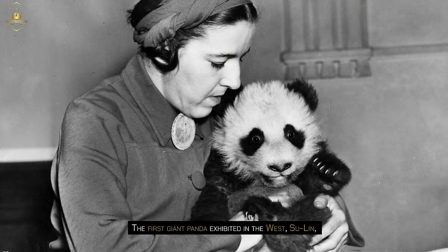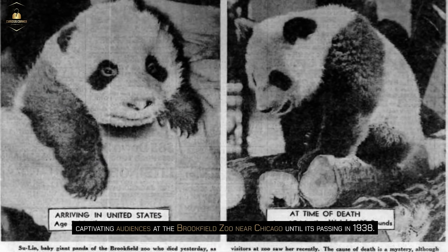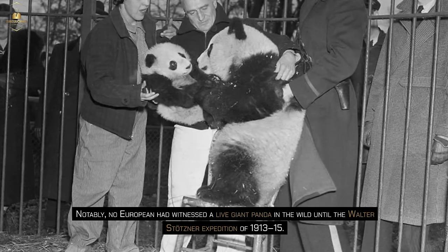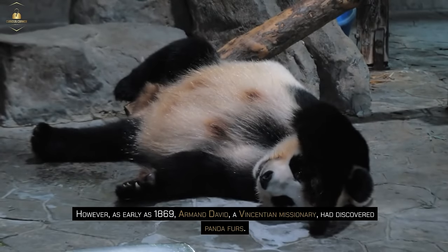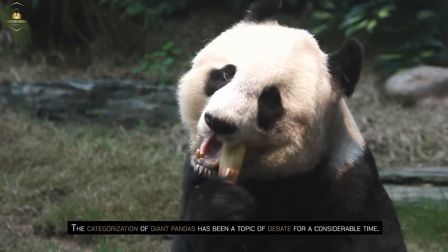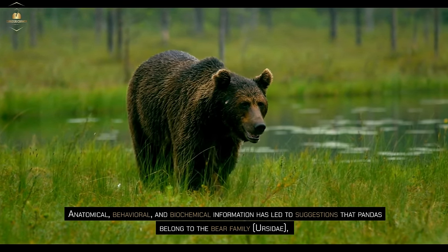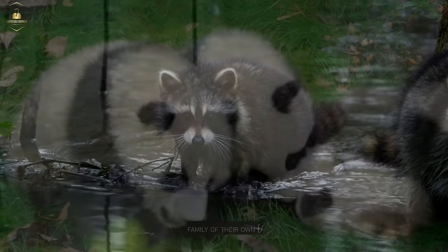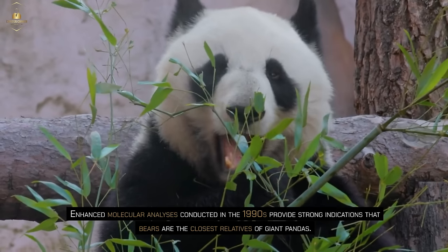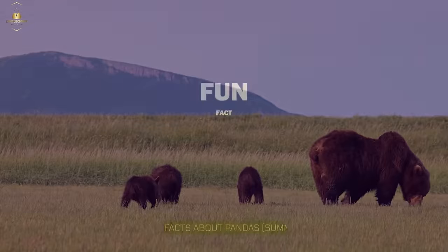The first giant panda exhibited in the west, Su Lin, arrived in the United States as an infant in 1936, captivating audiences at the Brookfield Zoo near Chicago until its passing in 1938. No European had witnessed a live giant panda in the wild until the Walter Stotzner expedition of 1913–15; however, as early as 1869, Armand David, a Vincentian missionary, had discovered panda furs. The categorization of giant pandas has been a topic of debate — anatomical, behavioral, and biochemical information has led to suggestions that pandas belong to the bear family (Ursidae), the raccoon family (Procyonidae), or have a family of their own (Ailluridae). Enhanced molecular analyses conducted in the 1990s provide strong indications that bears are the closest relatives of giant pandas.